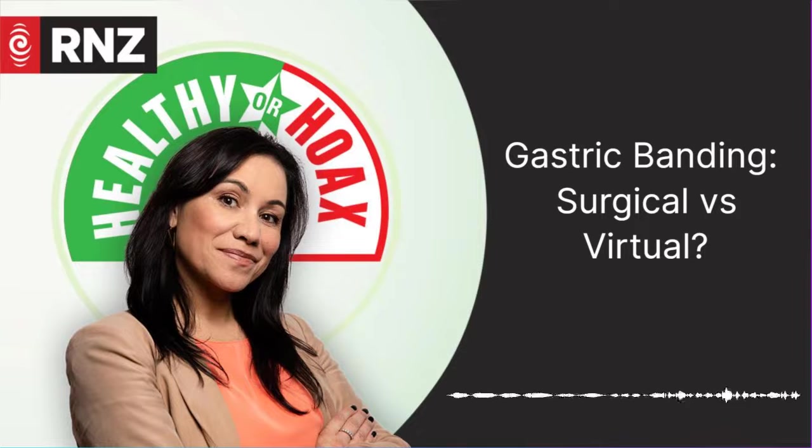We're talking surgical gastric banding and virtual gastric banding. Virtual gastric banding — what on earth? Is it some sort of avatar? Sci-fi? Computer-generated type of weight loss? Because I'd never heard of it either. It's not any of those things, and we will explain all.